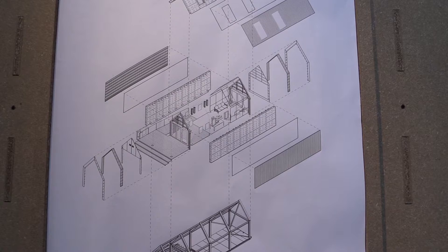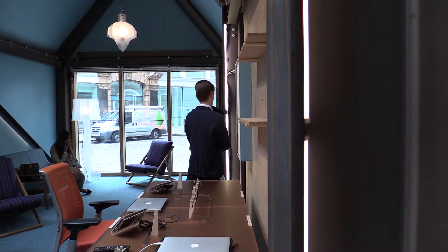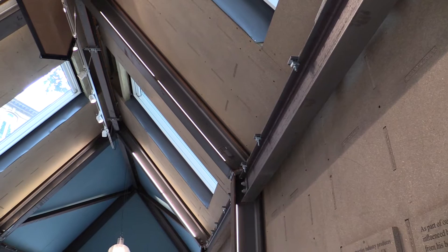We started by looking at this building as a series of components that could be clamped together and then disassembled quite easily, so we can send them back to the manufacturers and put them back into the manufacturing stream.